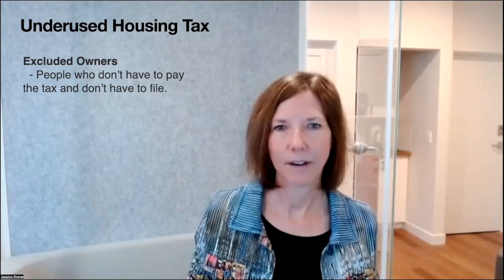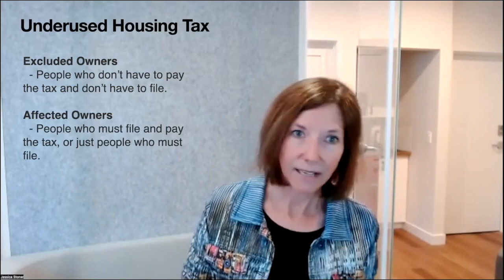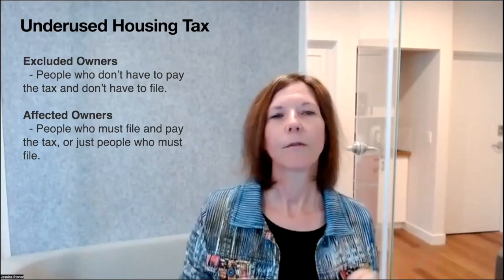It's only relating to non-citizens. You can be a non-resident of Canada, still be a citizen of Canada, and this law affects you in a different way. So really look at citizenship, not residency. Excluded owners are people who don't have to pay the tax and don't have to file. Affected owners are those who must file and pay the tax, or just those who must file.